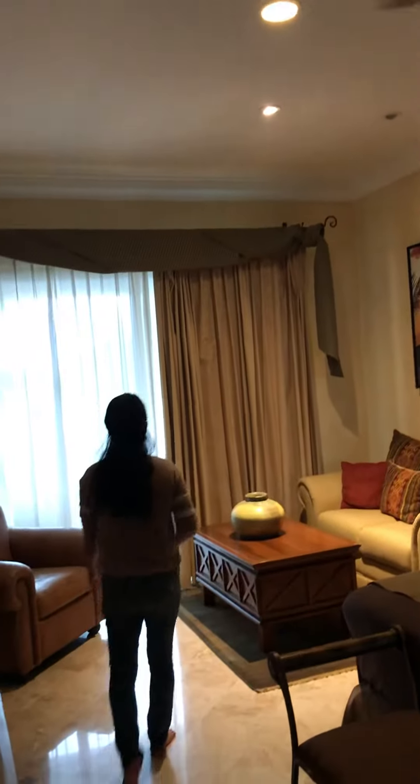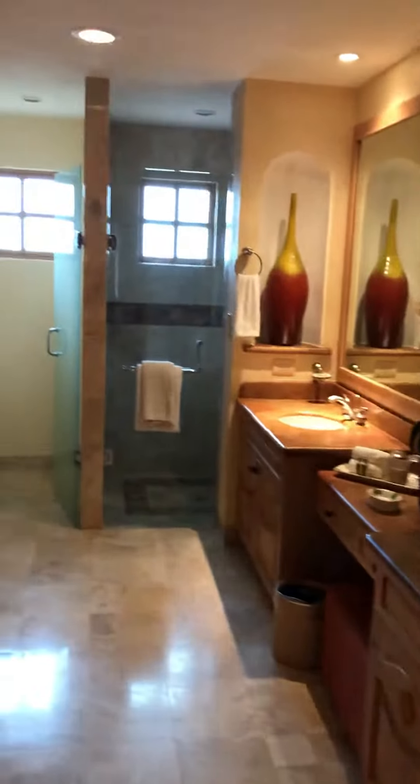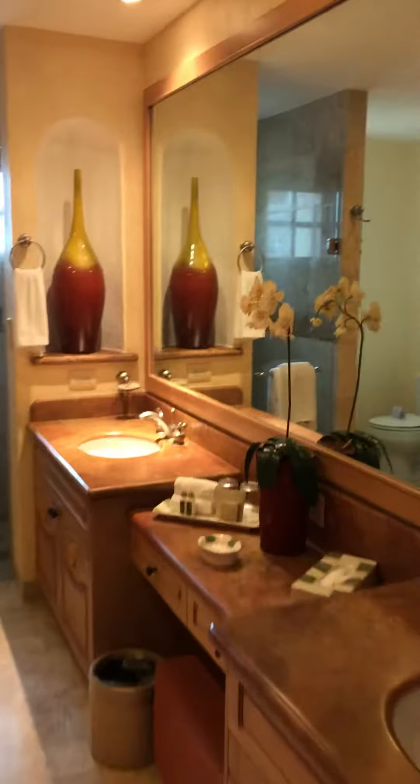Somebody's in there. There's another big room in here. Turn that light on over there. Wow, look at this — look at this big room in here. It's the master. Wow, this is pretty sweet.